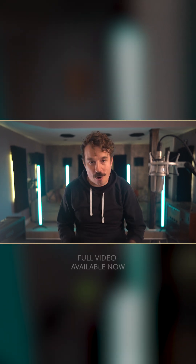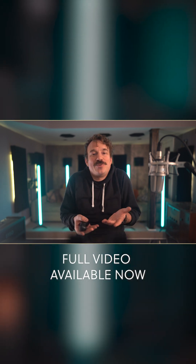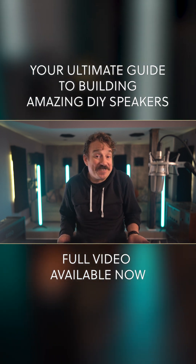Now, before we dive in, let's acknowledge the obvious. Translating an in-room listening experience through microphones to your ears is far from perfect. Plus, looking at speaker measurements doesn't tell you much about the soundstage or overall character of a speaker. But hey, we're gonna do it anyways, because why not?